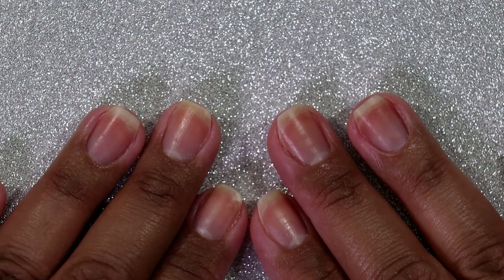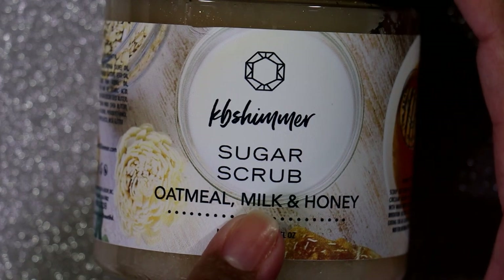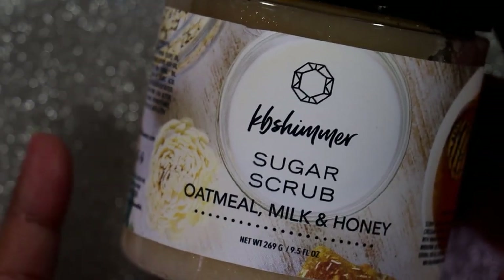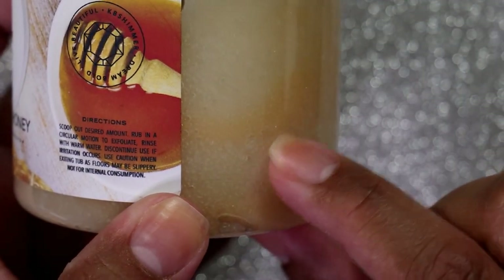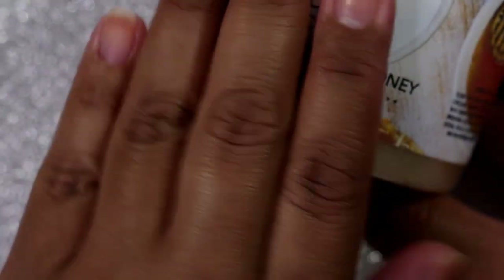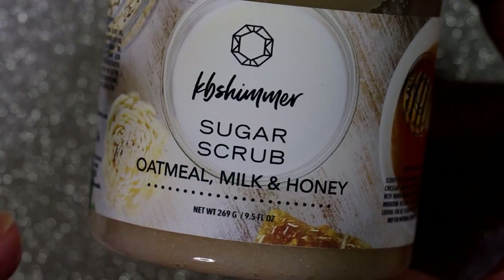I'm going to start off with the non-polish products I purchased. First is the KB Shimmer Sugar Scrub in Oatmeal Milk and Honey. I think this was a returning product. The one I currently have is a fall-inspired pumpkin-y scent and I'm almost out — a little goes a long way. I did use it today and my hands feel smoother and softer, all the excess skin is gone.